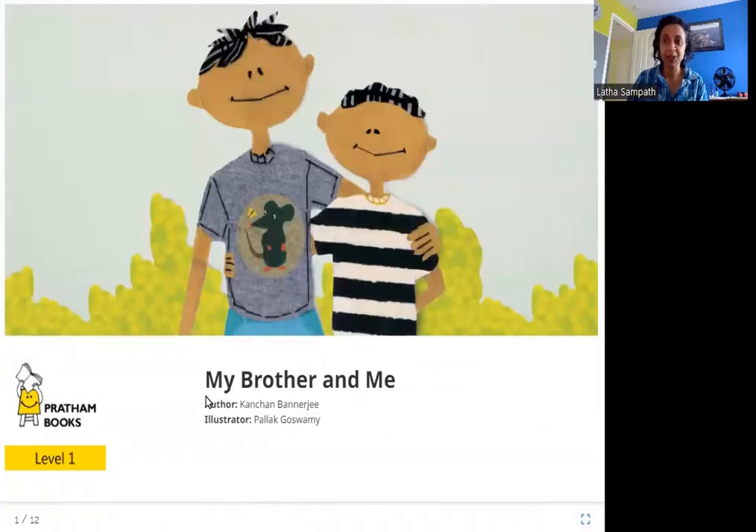Hello friends, today we are going to read My Brother and Me. The author is Kanchan Banerjee, the illustrator is Palak Goswami, and the publisher is Pratham Books. So, let's read My Brother and Me.